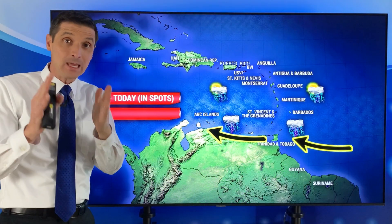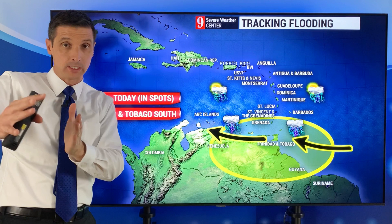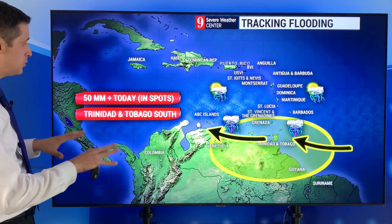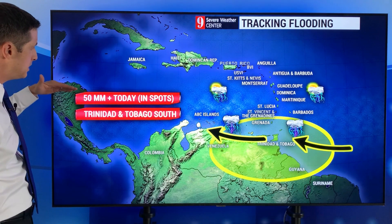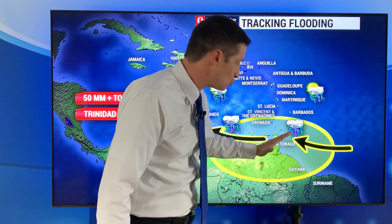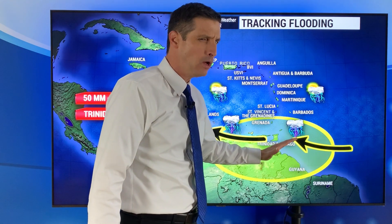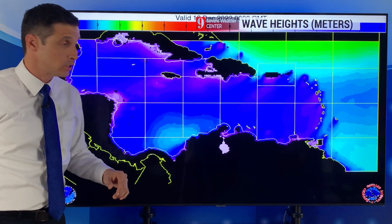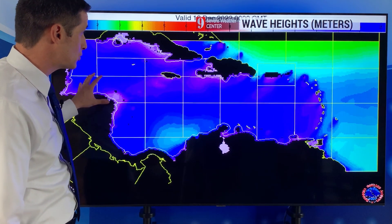I'll keep an eye on the fronts. For late week, I'll be watching that big storm system pulling through the United States. At least for today, I'm going to track the flooding — we could get 50 millimeters of rain in some spots, particularly Suriname and Guyana, and then right on the edge of Trinidad and Tobago. It may hold off for the good portion of the day and then eventually start to move in. I'll also be watching northern Venezuela.